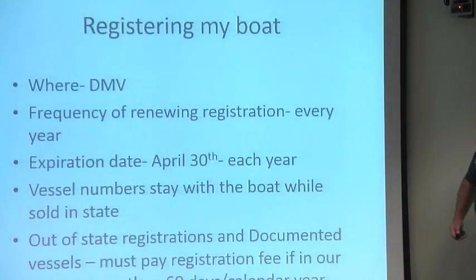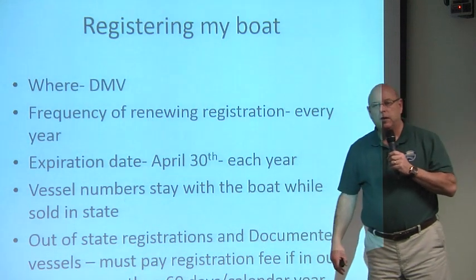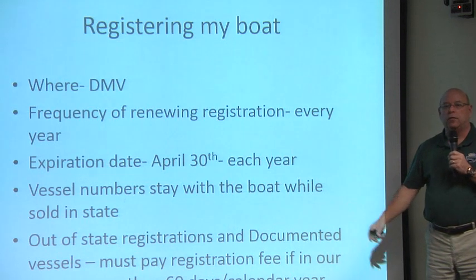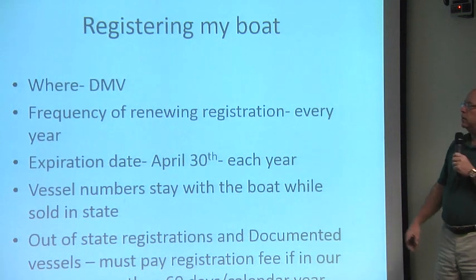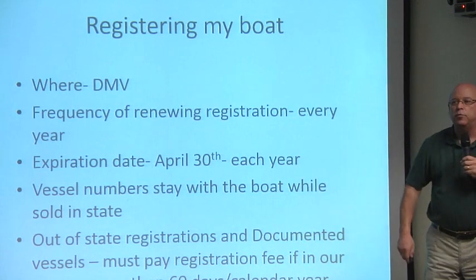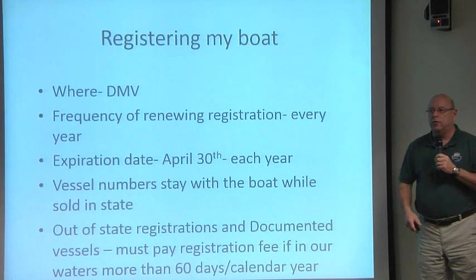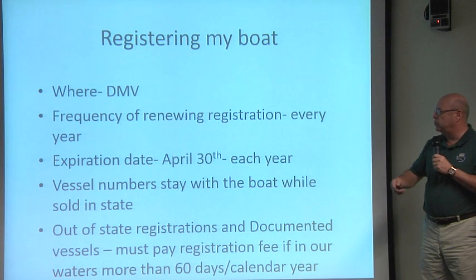Registration is renewed every year here in Connecticut — once a year. Other states register every two or three years, but here in Connecticut we register annually. Our expiration date is April 30th every year. Renewals typically go out after the first of the year, and people start renewing their registrations when they receive their notice from the DMV.